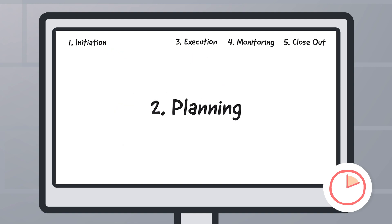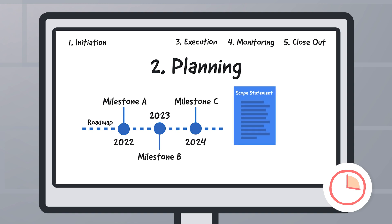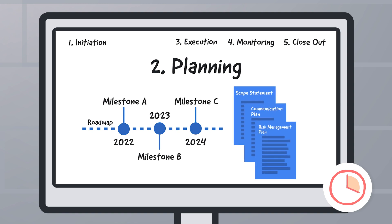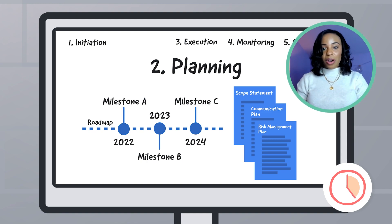Second is the planning phase. Develop a roadmap for team members to follow, including a scope statement, milestones, a communication plan, and a risk management plan. Because let's be honest, things don't always go as planned.